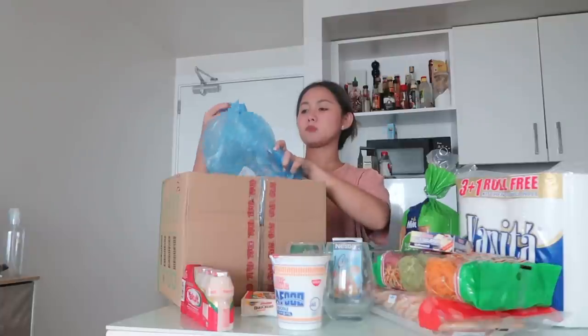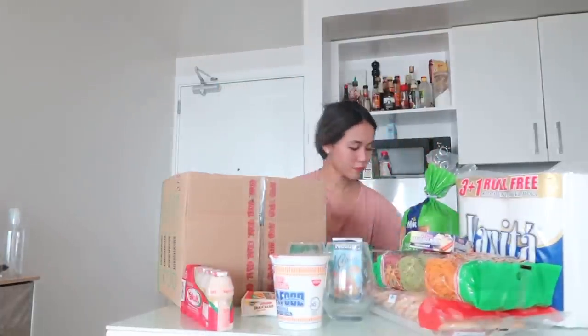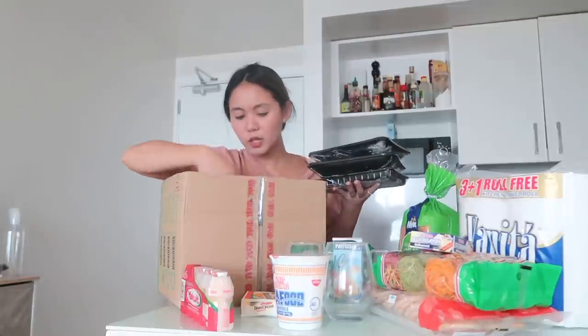We're in the second box now. We have siomai wrapper because we want to make homemade siomai maybe this week or next week. We bought some shrimps for siomai. Ground pork — one-fourth of this. This is for our ginataan. Beef short plate — P148 pesos. This is a drumstick — P110 pesos, 6 pieces. We bought the beef short plate.